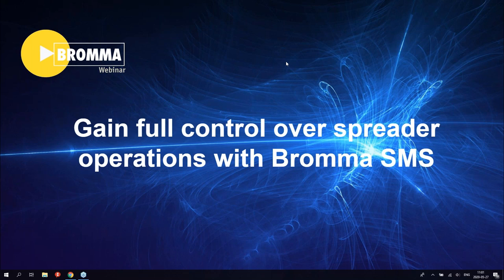Before we get into the webinar content, I'm going to share some basic house rules. All participants will be muted during the whole duration of the webinar to avoid unwanted background noise. If you have any questions that pop up, please type them into the question panel on the right-hand side. We will try to answer them at the end of the webinar. The whole webinar will be recorded, so we will distribute it afterwards so you have a chance to recap.